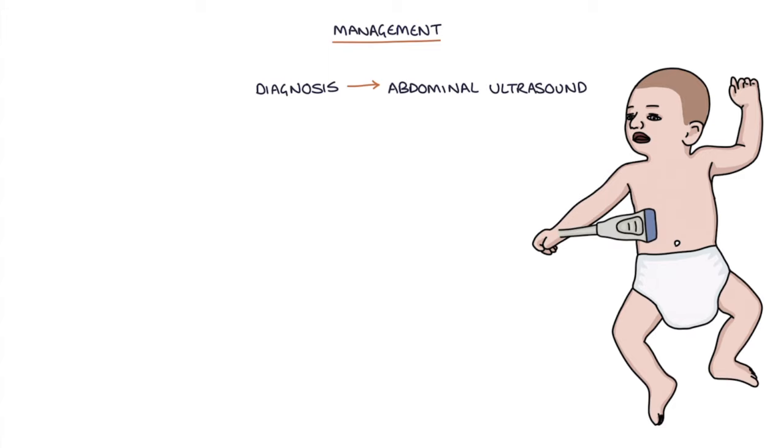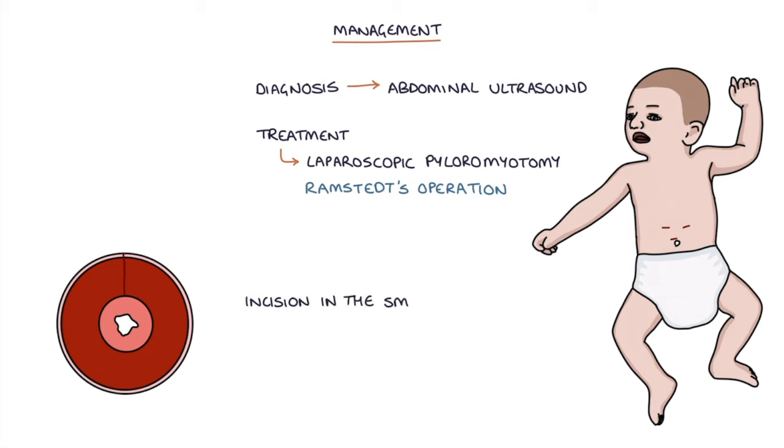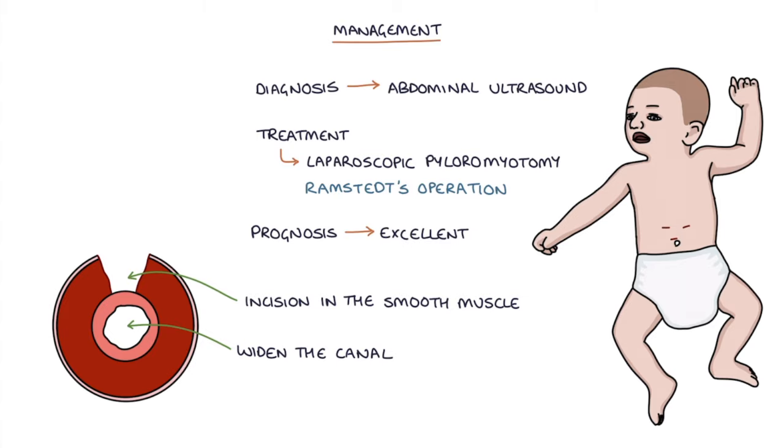Diagnosis can be made using abdominal ultrasound to visualize the thickened pylorus. Treatment involves a procedure called a laparoscopic pyloromyotomy, known as Ramstedt's operation. An incision is made in the smooth muscle of the pylorus to widen the canal and allow food to pass from the stomach to the duodenum as normal, and the prognosis is excellent following the operation.